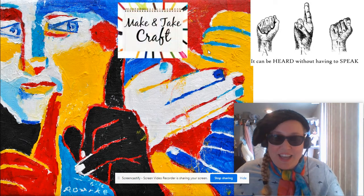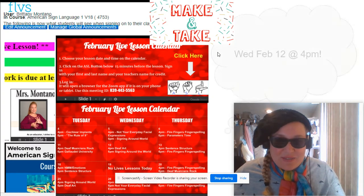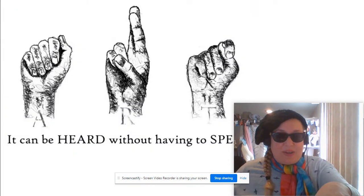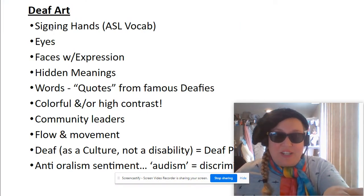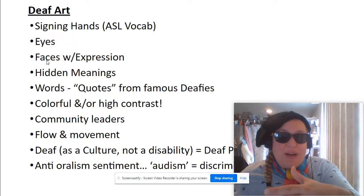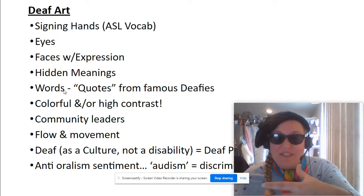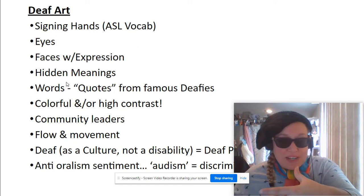Adventure into Deaf Art. Normally, Deaf Art has a combination of some of these things: signing hands, ASL vocabulary, lots of eyes emphasized because it's a visual language, faces with expressions — good, bad, and ugly — hidden meanings, things you can read between the lines, figurative language, and maybe performance art. We do Deaf poetry as well.